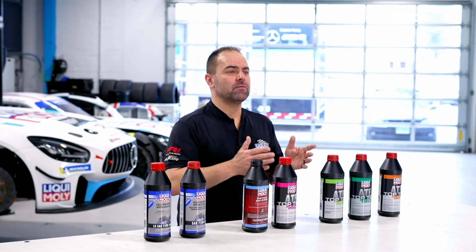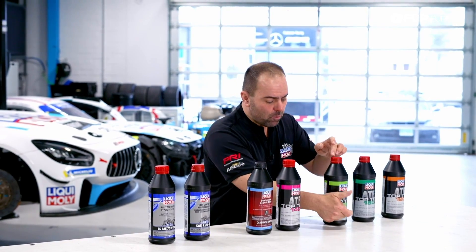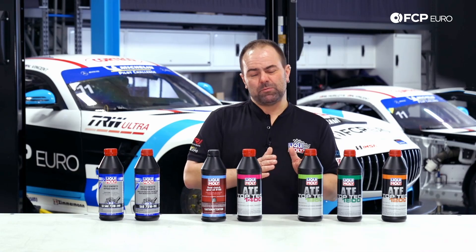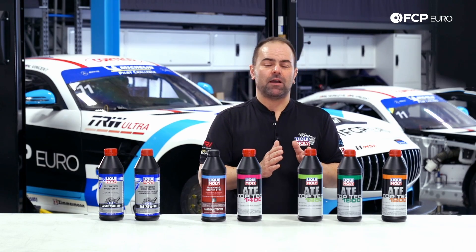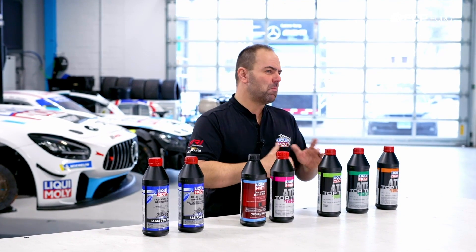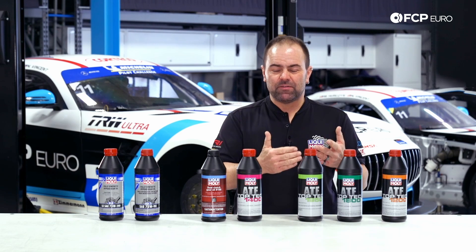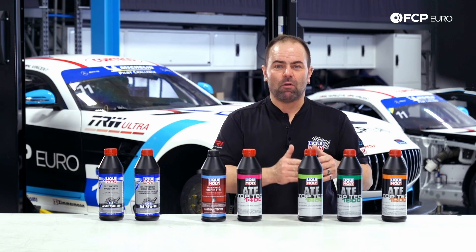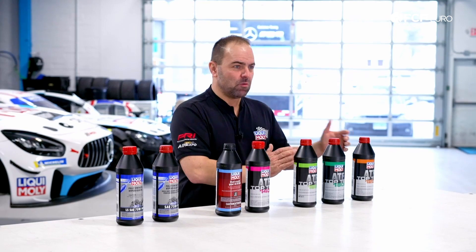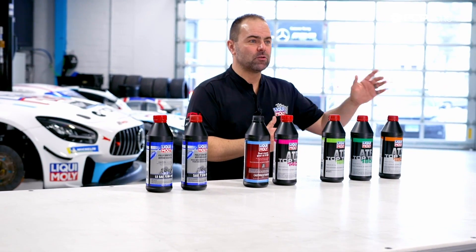There are different types of ATF fluids. When you look on the label, there is always a classification name — a specification. The older transmission designs, 4 and 5 speed automatic transmissions with a converter clutch, can be serviced with mainly one single type of transmission fluid. The specification is Dexron 3 or Ford Mercon, which is backwards compatible. So it's relatively easy if you have an older 4 or 5 speed automatic transmission.